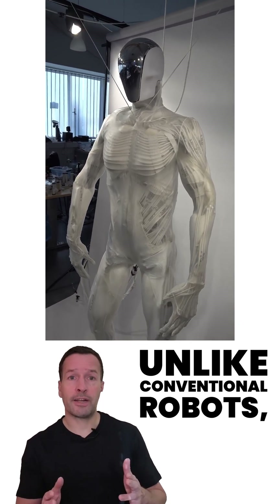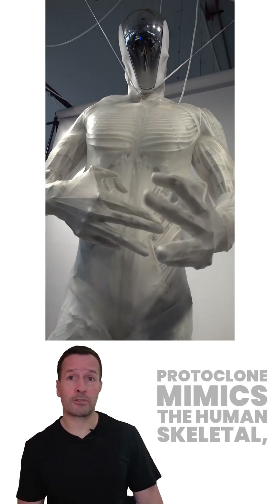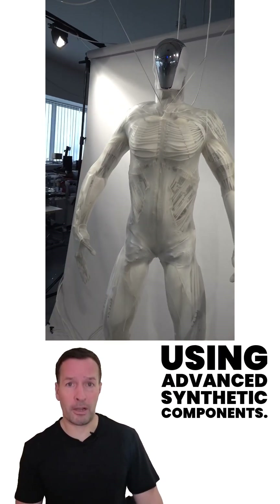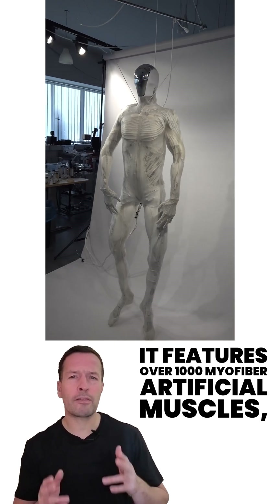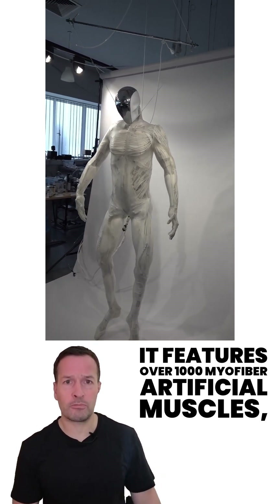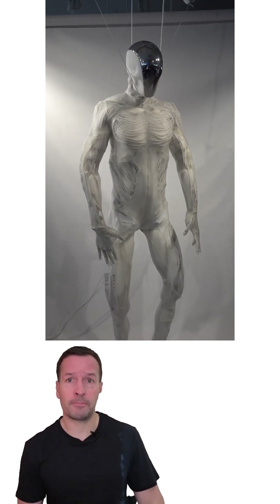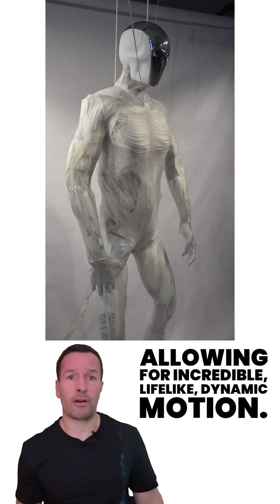Unlike conventional robots, ProtoClone mimics the human skeletal, muscular, vascular, and nervous system using advanced synthetic components. It features over 1,000 myofibre artificial muscles, 500 sensors, and more than 200 degrees of freedom, allowing for incredible life-like dynamic motion.